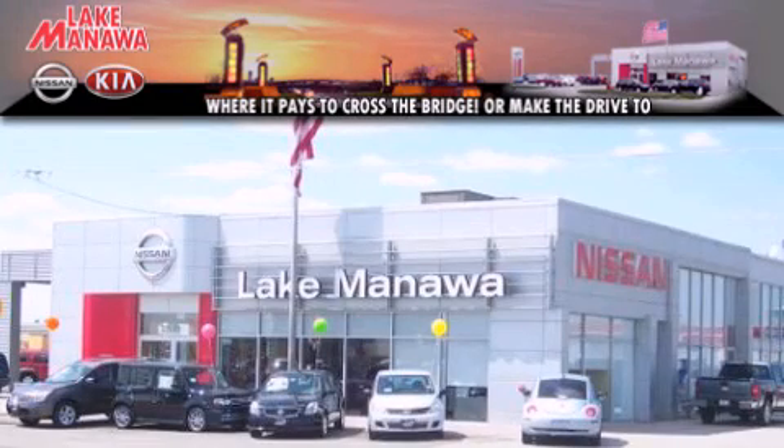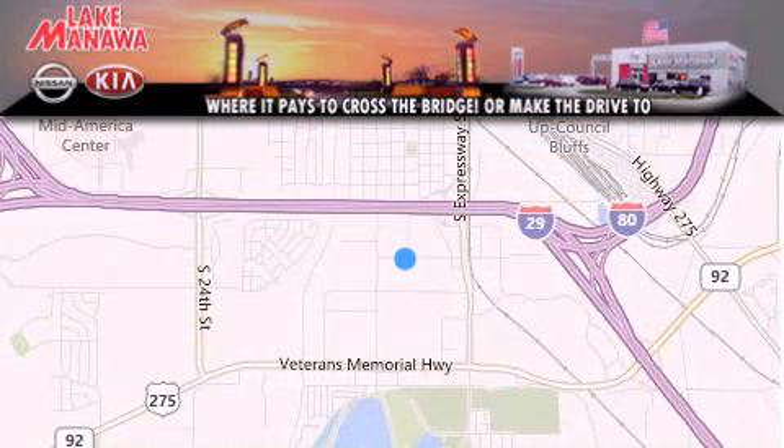It pays to cross the bridge. Lake Manawan Nissan and Kia. Thank you for considering Lake Manawan Nissan and Kia for your next new or pre-owned vehicle.